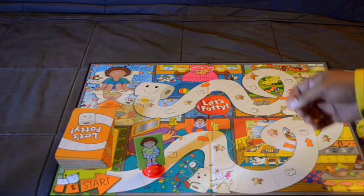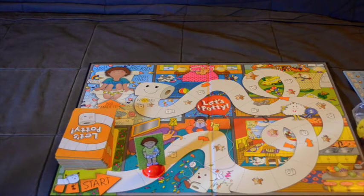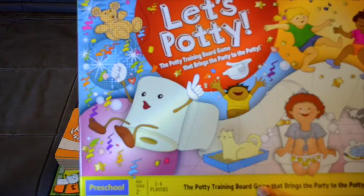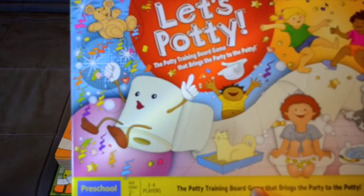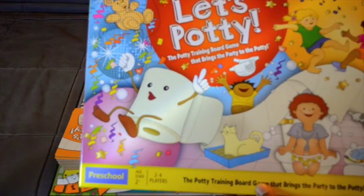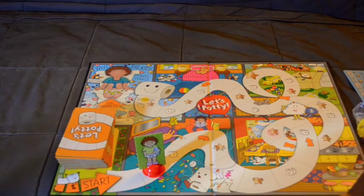This is a good thing to use or to buy whenever you're doing potty training with your kid. It's Let's Potty — the potty training board game that brings the party to the potty. You can buy it on Amazon.com. I hope you enjoyed the video, thanks for watching.